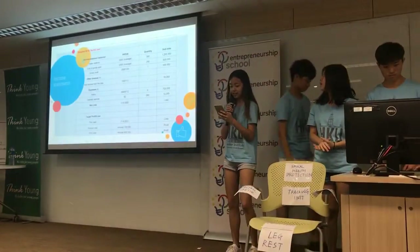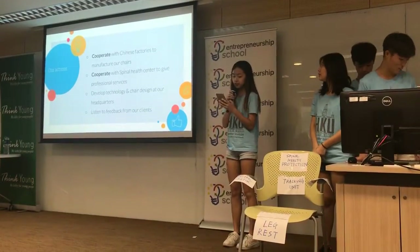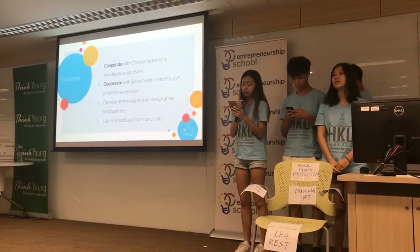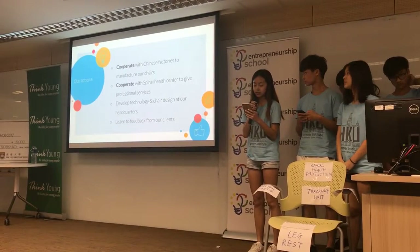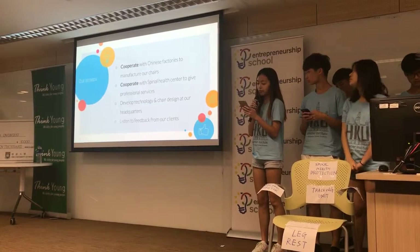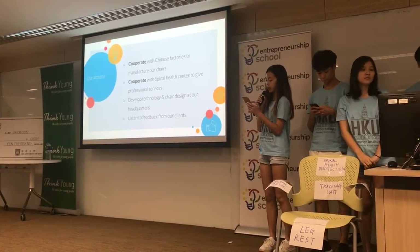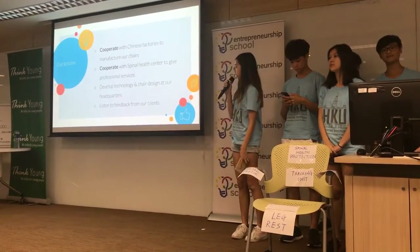Our initiative would be to negotiate deals with Chinese factories to manufacture our chairs. We aim for high quality but with the cheapest cost available. We will also have to cooperate with spinal health experts to look into our clients' needs in a more professional perspective. With this, we can provide the best service and manufacture the most suitable chair for our clients. The key aspect of our company is to remember to listen to our clients' feedback and keep improving on them.